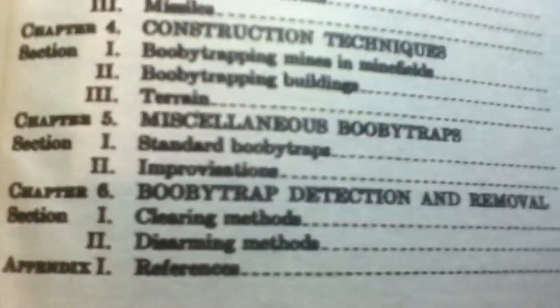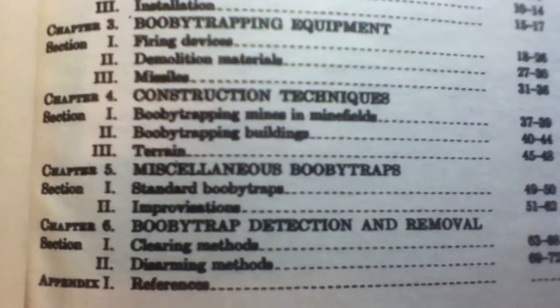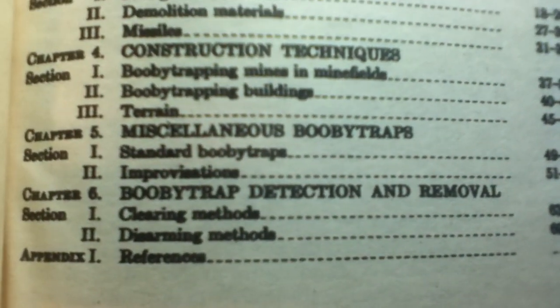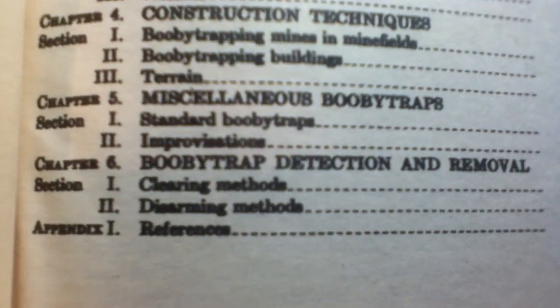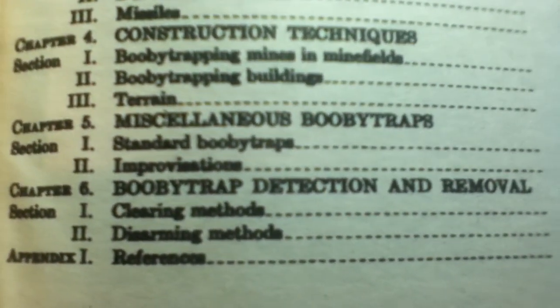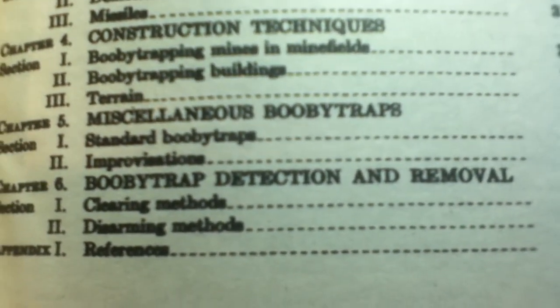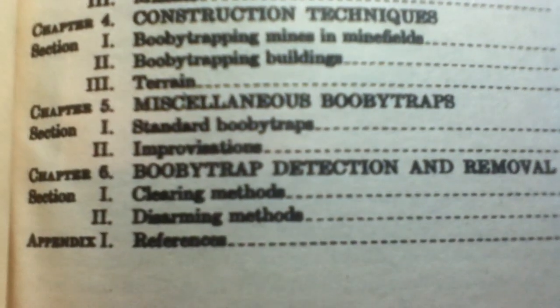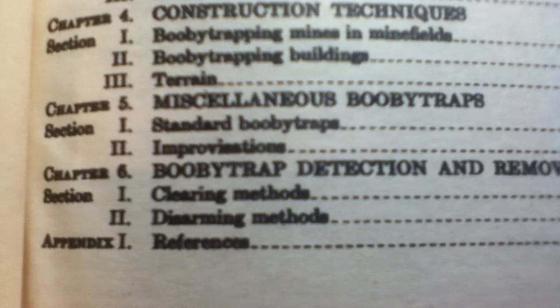It's just nasty all around. Chapter 5, Miscellaneous Booby Traps. Section 1, Standard Booby Traps. Section 2, Improvisations. Chapter 6, Booby Traps — Detection and Removal. Section 1, Clearing Methods. Section 2, Disarming Methods.